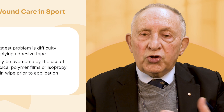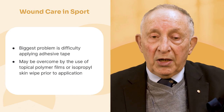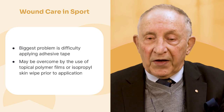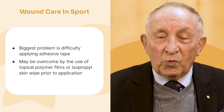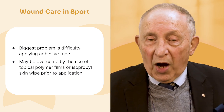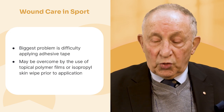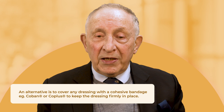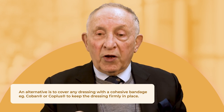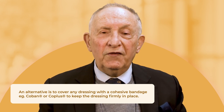Looking at wound care in sport: the biggest problem is someone gets injured during a game and you have to quickly do something and get them back on the field. When they're sweating, getting anything to stick is going to be a problem. You can use little isopropyl alcohol skin wipes and polymer films to make things stick better. Cohesive bandages are ideal — they stick to themselves, give 25 millimetres of compression, give support, and stay in place.